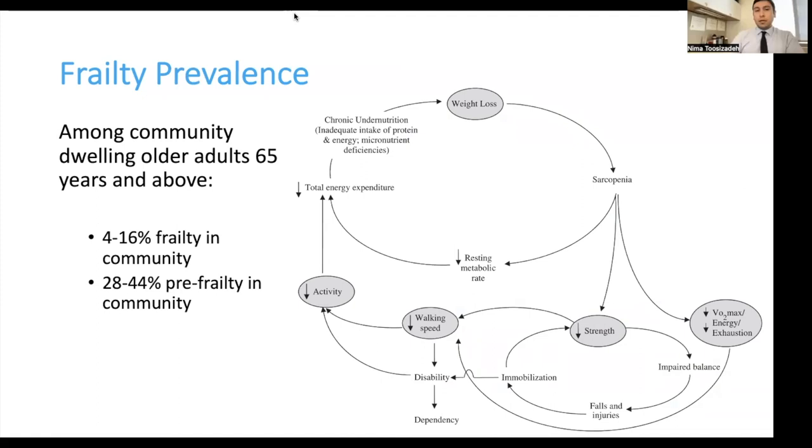Frailty is very prevalent. The intermediate stage, called pre-frailty, can be as high as 44% in the community, and as people develop different comorbidities, these percentages go up — much higher for those with congestive heart failure or COPD. The frailty cycle shows what happens as people develop frailty: the main driver is sarcopenia, which leads to lack of strength, affects walking performance and daily activities, and in extreme cases leads to disability and dependency.